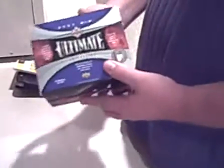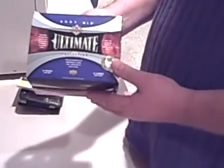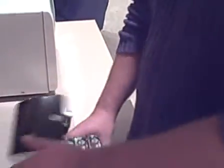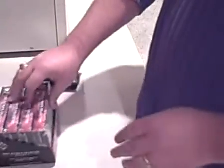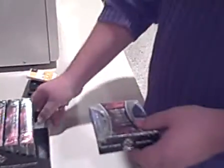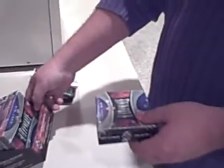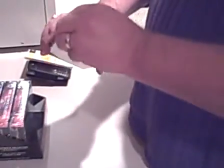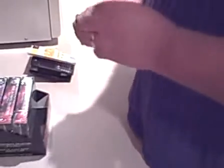We have the surprise box here, the 2007 Ultimate Collection. I know you'll all be excited about this one. We've got four packs. Each one's guaranteed to have two game use cards and one signature plus a rookie card and something else, so it should be pretty neat. Go ahead and open pack one.